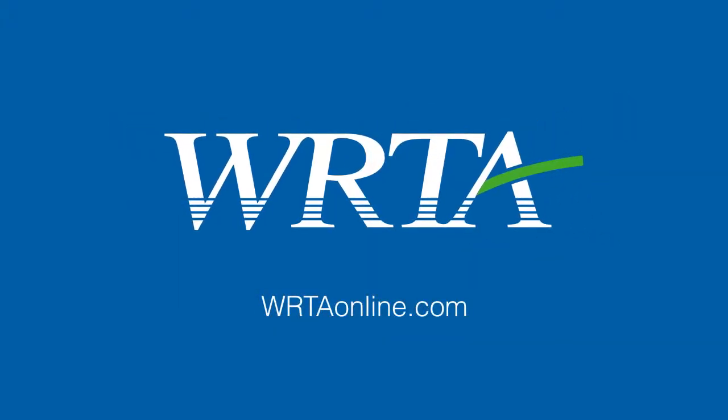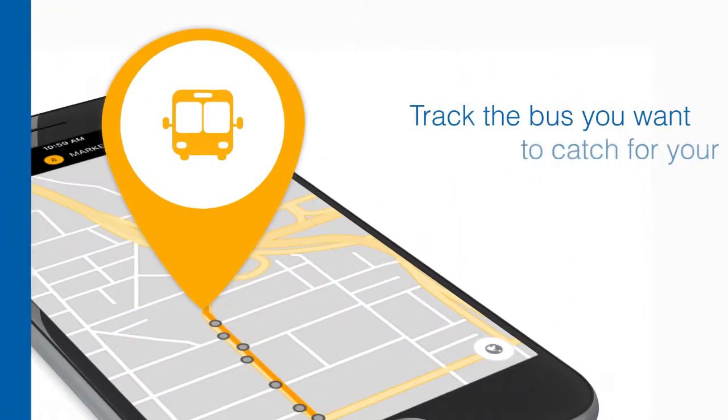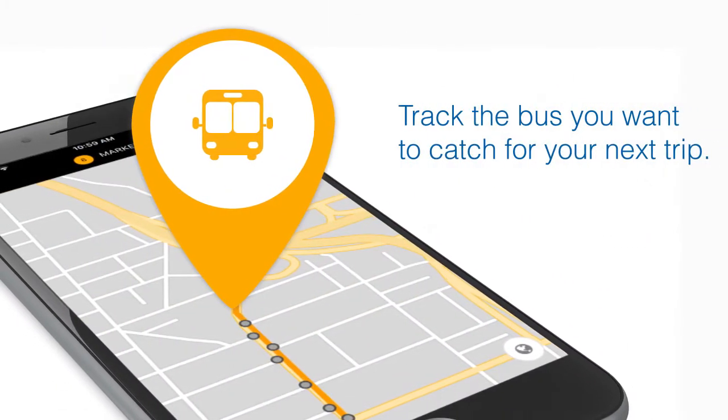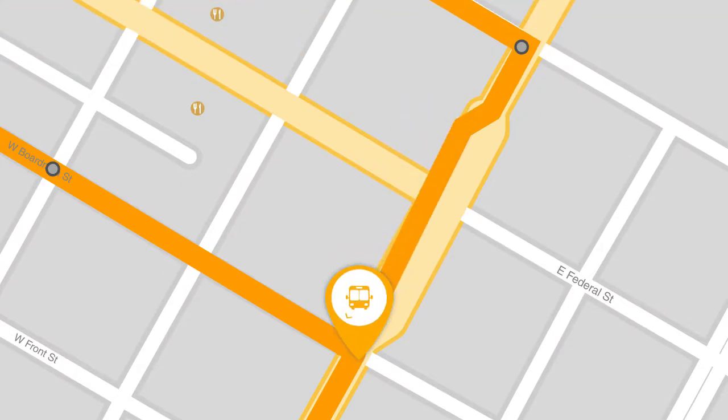Riding on WRTA is made easy and convenient using the MyStop mobile app. The MyStop mobile app shows you the WRTA bus that's traveling your route in real time as it moves from stop to stop.